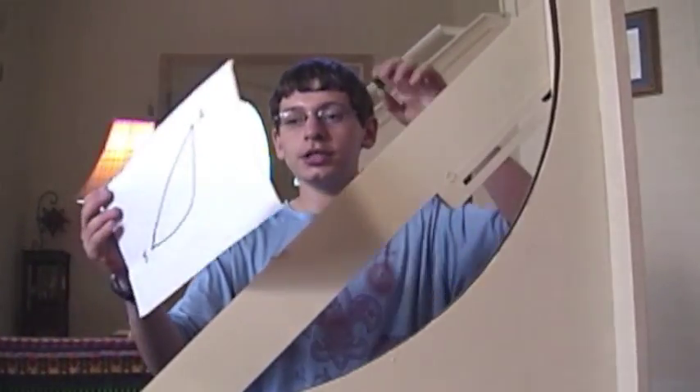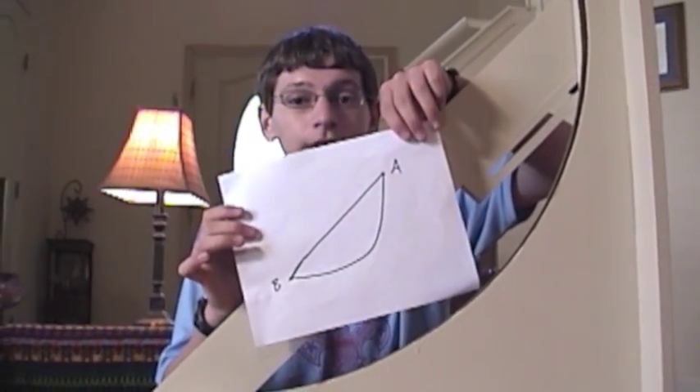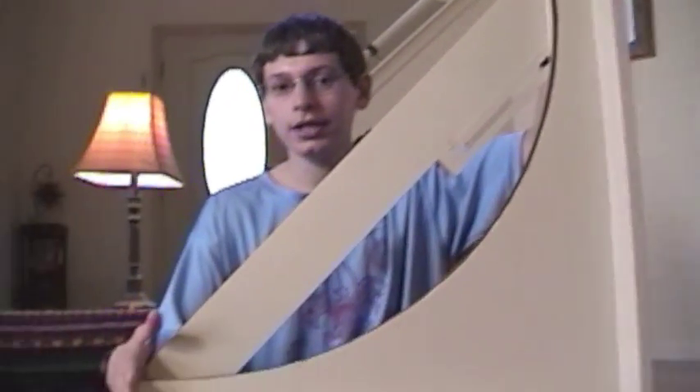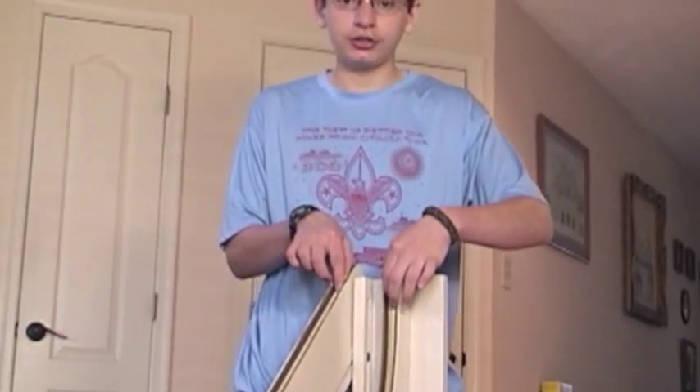There has been a challenge on whether the shortest path is necessarily the fastest path, and this machine has been brought to test that challenge. As you can see, this machine is called a brachistochrone, and it emulates this drawing. Up here is point A, down here is point B. Here is the straight path, and here is the curved path, which is about two inches longer than the straight path. We have two marbles, each capable of going down each track.